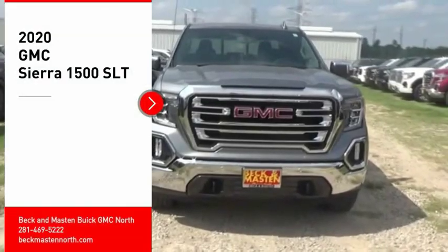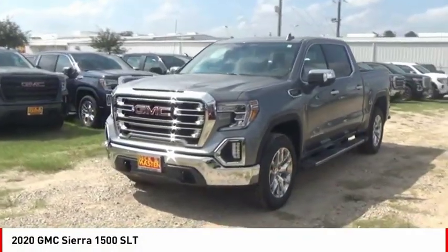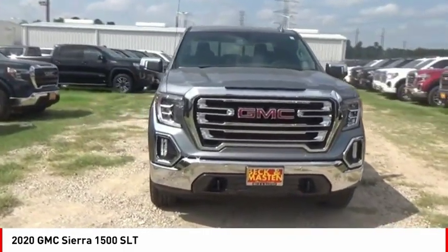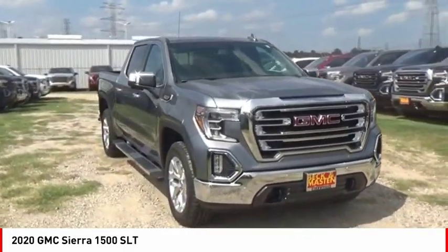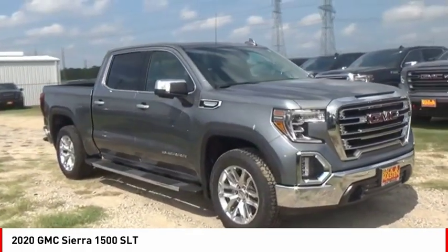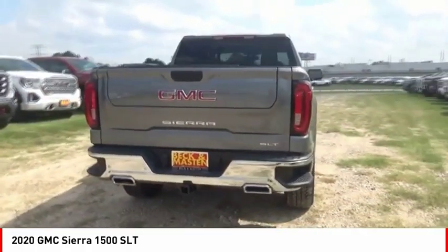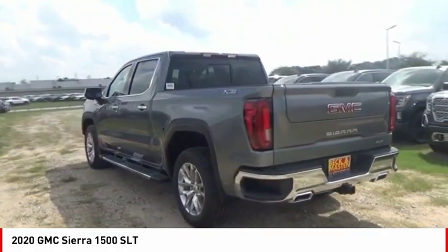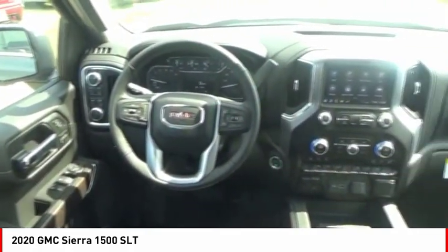Make a great choice today with the 2020 Sierra 1500. The GMC Sierra is a full-size pickup with all the functionality you could expect. With multiple trim levels, the GMC Sierra provides a wide range of features for you to enjoy. Power and advanced technology can both be found in this fantastic truck.